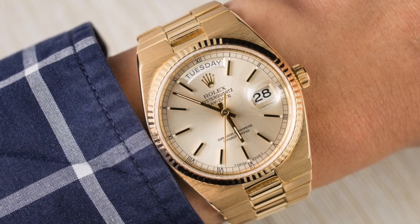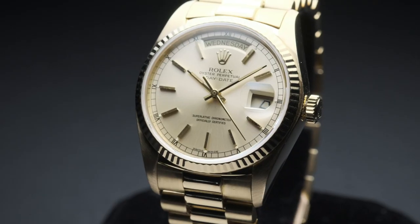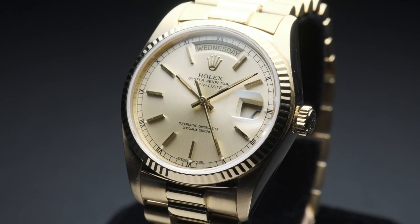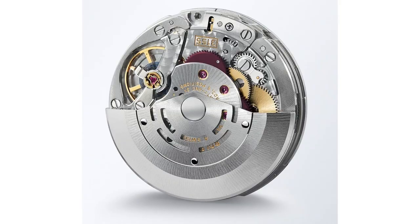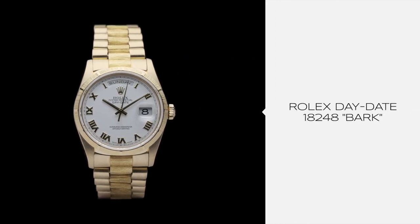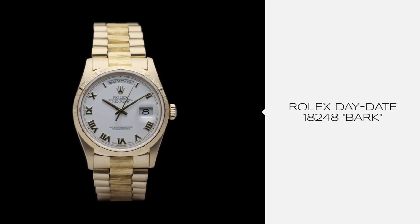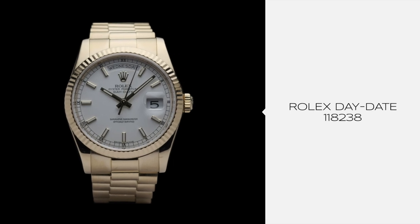Though its case shape is similar to other Oysterquartz models, and it also uses an integrated bracelet, said bracelet has a style very similar to the traditional President bracelet. That last noteworthy addition from the late 70s is the appearance of a sapphire crystal that was slowly phased in to replace the more delicate acrylics seen previously. Rolex further updated the Day-Date caliber to the 3155 in 1988, where both day and date functions moved to quick-set capability. These appeared in references of the 182XX series, running through until 2000, when Rolex revealed the Day-Date 36 with a six-digit 118XXX reference.